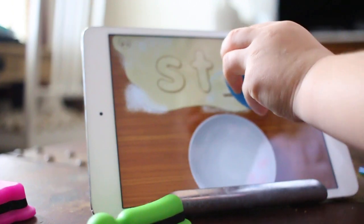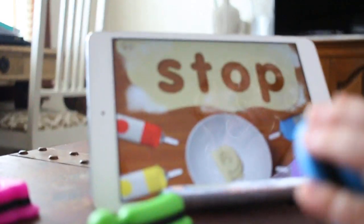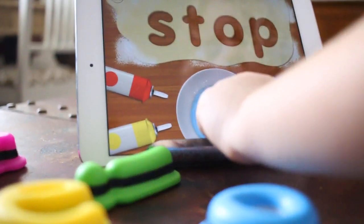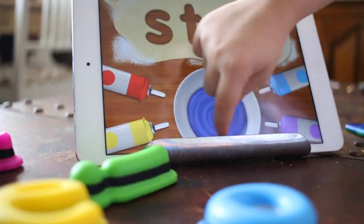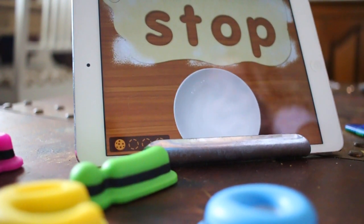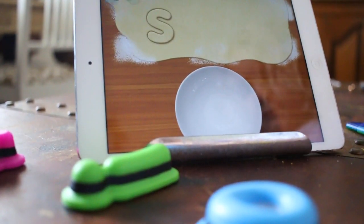She's going to use one of her Tiggly letters and she's going to form the word. She can add colors in and she mixes it together and she makes cookies. She works on making cookies and doing some letter recognition.